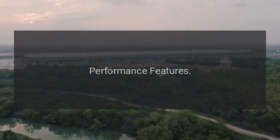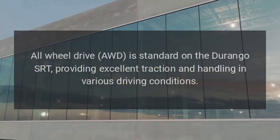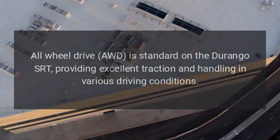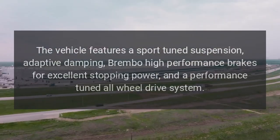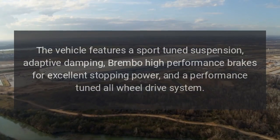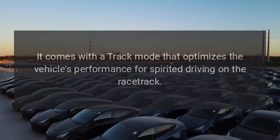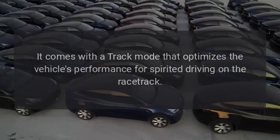Performance Features: All-wheel drive (AWD) is standard on the Durango SRT, providing excellent traction and handling in various driving conditions. The vehicle features a sport-tuned suspension, adaptive damping, Brembo high-performance brakes for excellent stopping power, and a performance-tuned all-wheel drive system. It also comes with a track mode that optimizes the vehicle's performance for spirited driving on the racetrack.